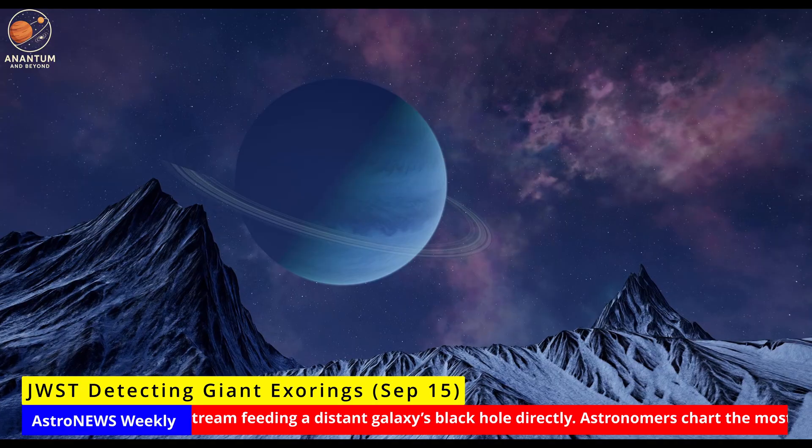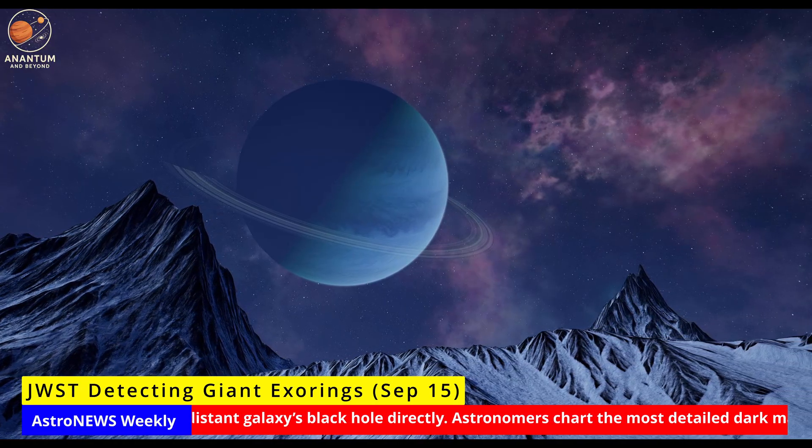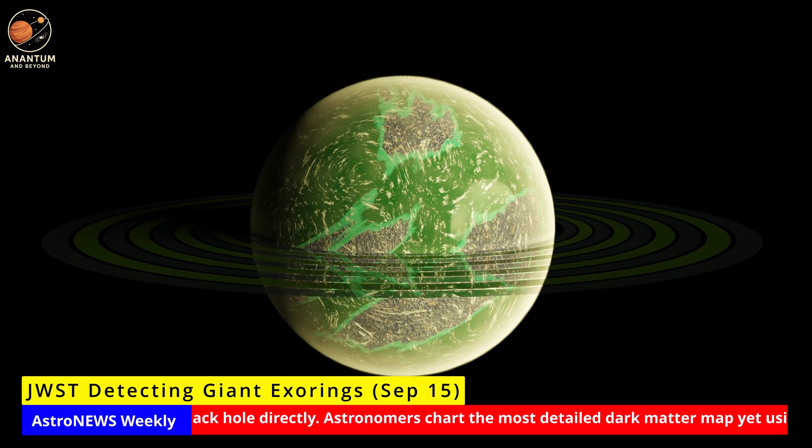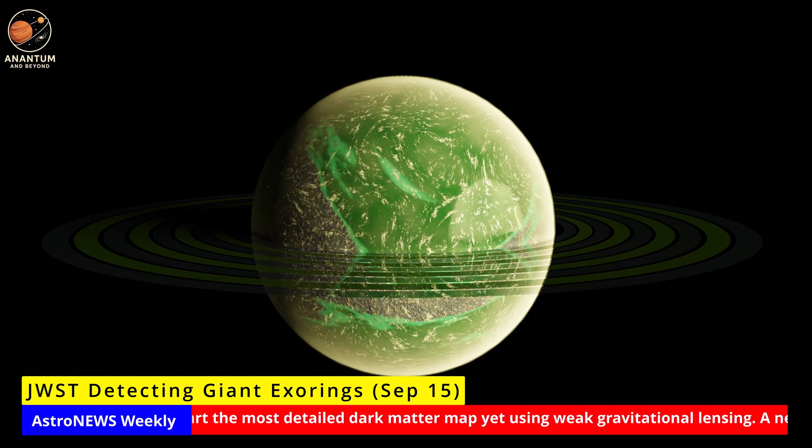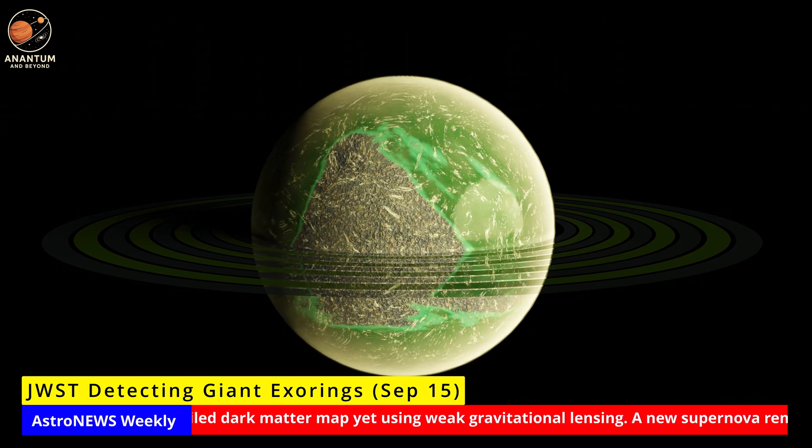Next, astronomers are drafting observing proposals targeting the nearest bright stars. If successful, JWST could make the first detection of a ring system outside our solar system.